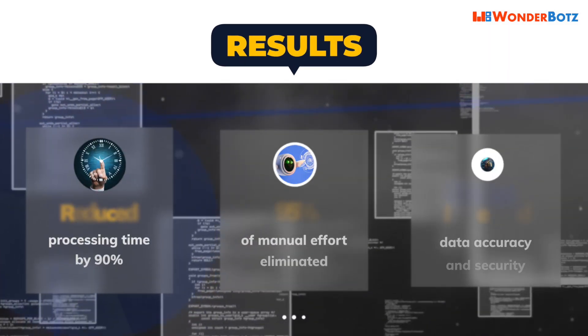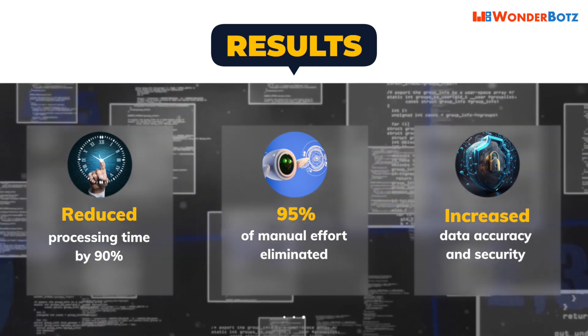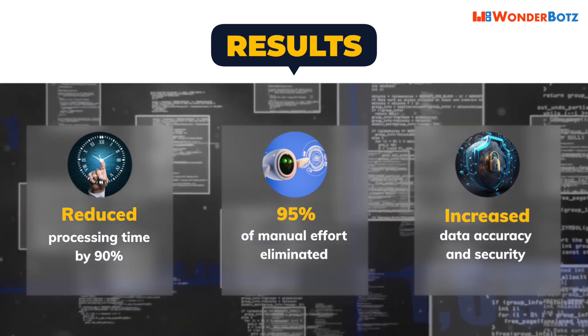The bot mitigated the risk of errors, enhanced accuracy, and reduced processing time by 90%.